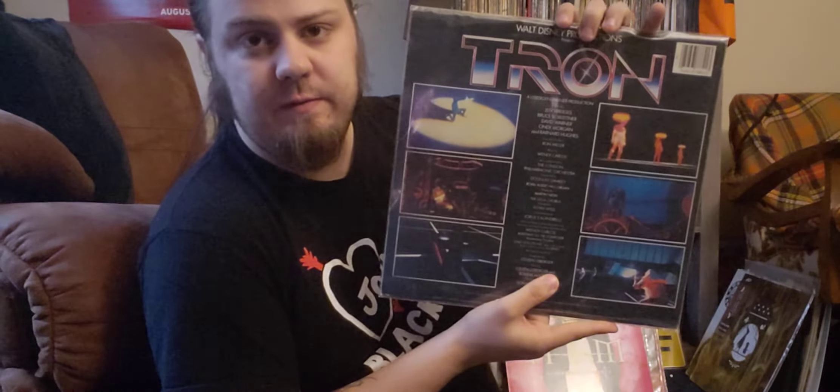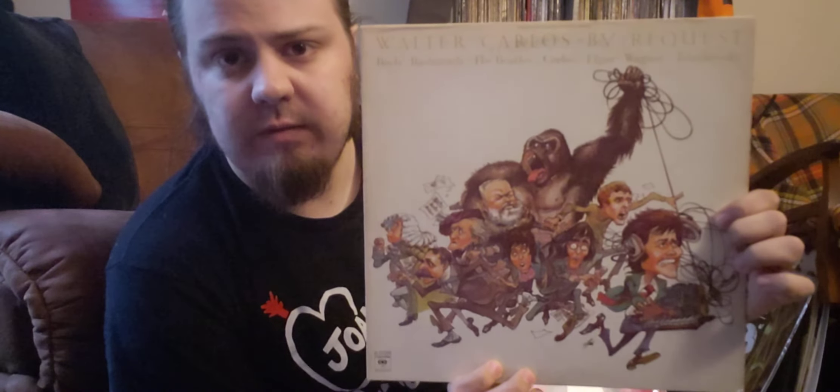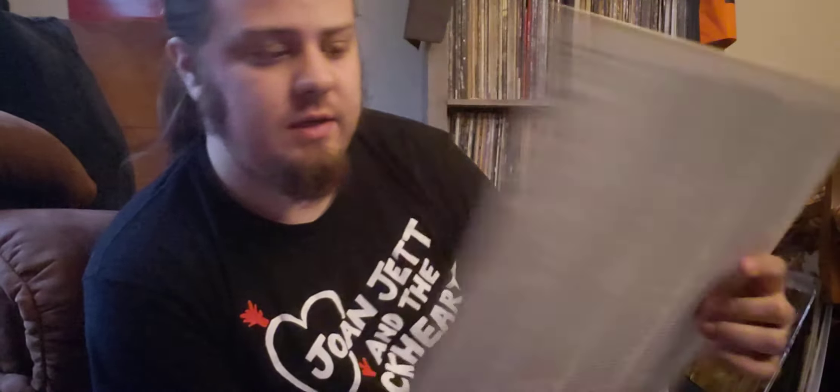Next up is the Tron soundtrack by Wendy Carlos, and then I also have By Request by Wendy Carlos. It's got some really good tracks on it and the cover is just really cool.